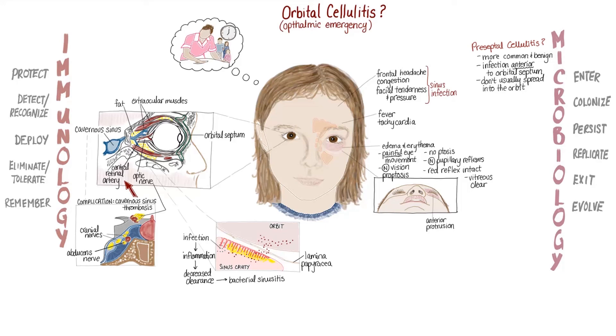Clinically, differentiating between orbital and preseptal cellulitis can be a challenge because both syndromes cause eye pain and eyelid swelling with erythema. But orbital cellulitis also causes swelling and inflammation of the extraocular muscles within the orbit, leading to proptosis and pain with eye movement.